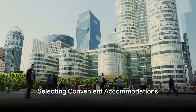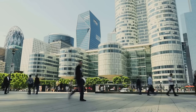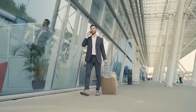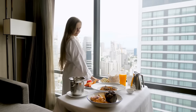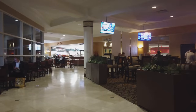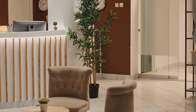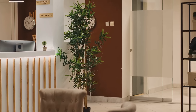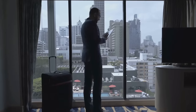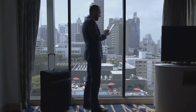Last but not least, let's talk about selecting convenient accommodations during your business travel. Choosing where to stay is more than just picking a bed for the night — it's about finding a place that caters to your needs, that's on budget, and that's located conveniently. The location of your accommodation can make or break your trip. Being close to your business meeting venue, local transport, restaurants, and other amenities not only saves you commuting time but also helps reduce stress. The amenities offered by your accommodation are equally important — does it have reliable Wi-Fi, a workspace, a gym perhaps? These might seem like small things, but they can make a world of difference in maintaining your productivity and well-being on the road.